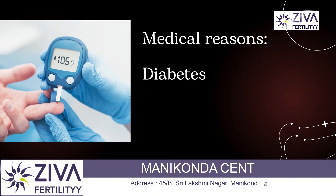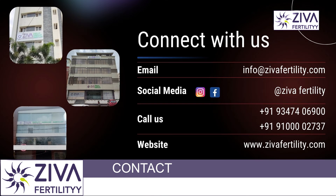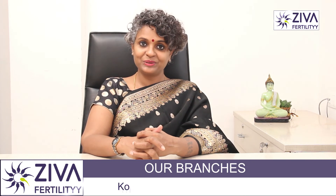Diabetes can also lead to heat generation within the scrotum. These are the reasons that can cause testicular hyperthermia, which could result in male infertility. If you wish to understand more about this, please feel free to contact us. Thank you. A lot of effort has gone into making this video — please like and subscribe.